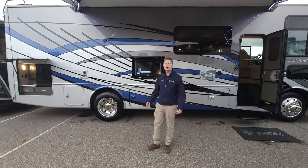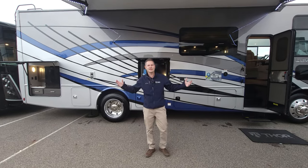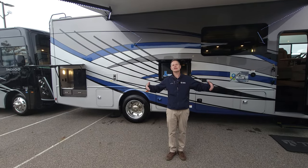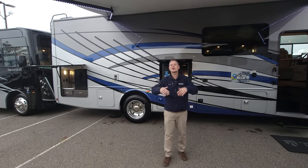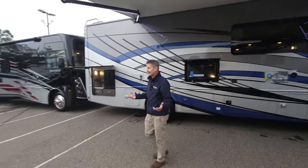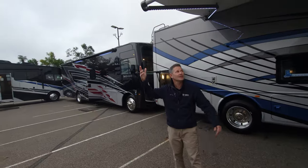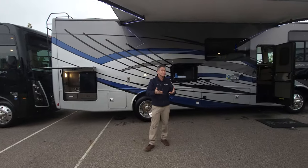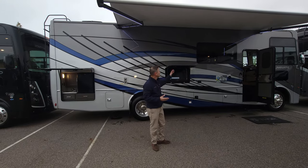I'm Steve Duvall from Thor Motor Coach, and if you've watched any of our videos you know we typically like to shoot those on a nice bright sunny day because that's what we all enjoy when we're on vacation. But let's face it, you're going to get days like this — it's gray, it's drizzly, and maybe you're not going to want to spend a lot of time outside.